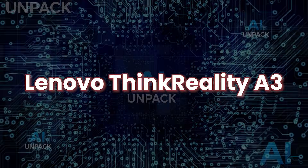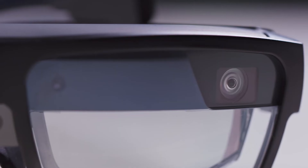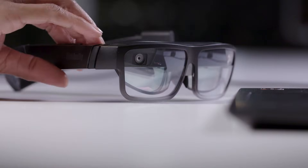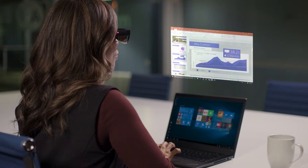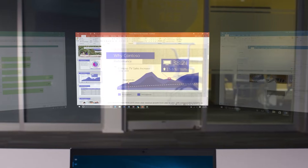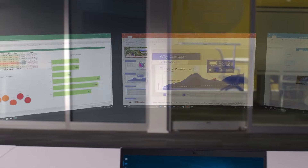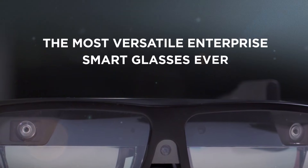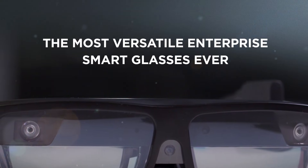Lenovo Think Reality A3. The Lenovo Think Reality A3 is a high-performance AR smart glasses system that started as an enterprise tool but has quickly become popular with everyday users in 2025. Equipped with dual 1080p displays, it can project up to five virtual monitors at once — ideal for multitasking, coding, video editing, or tracking stocks in real-time.